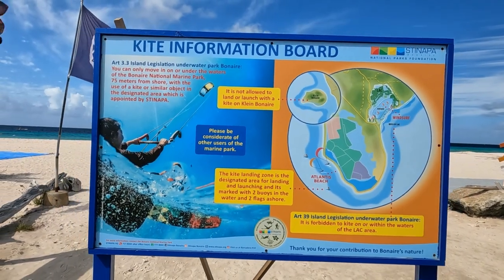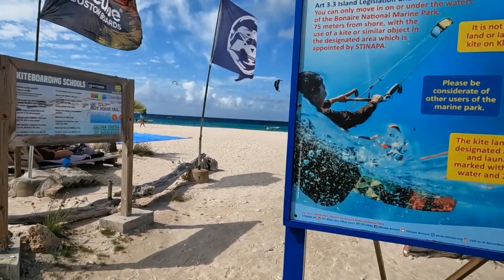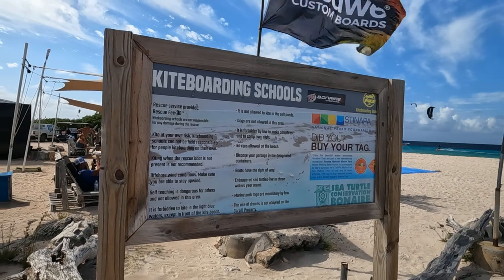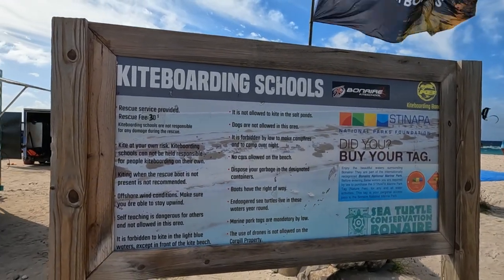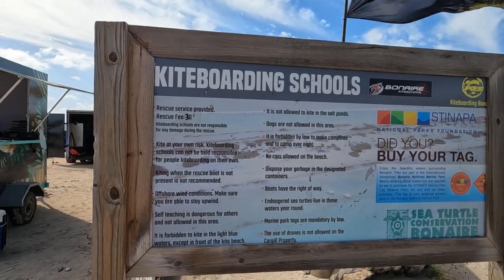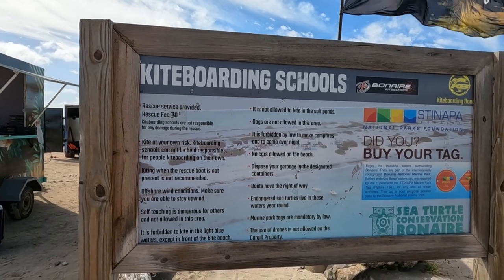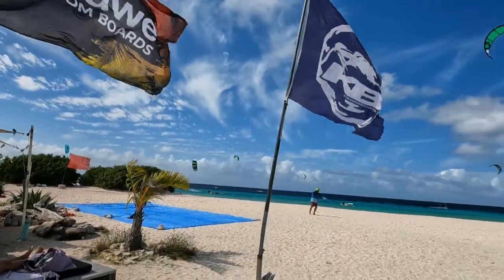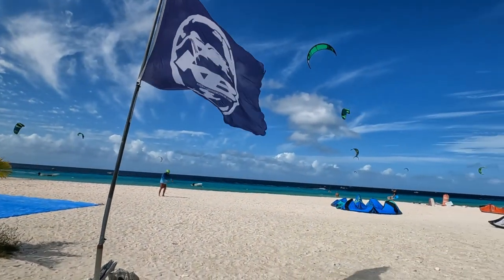Here we are at the kiteboarding school — it's got a little bit of information posted. It's extremely windy as you can see. They get these kites up and going first, then somebody comes and takes them out into the water. That was interesting to see. We're going to let you watch a little bit of this and then walk out on the beach.